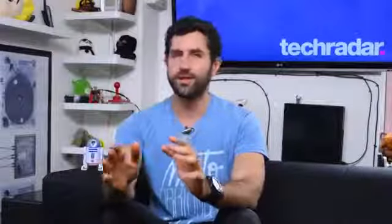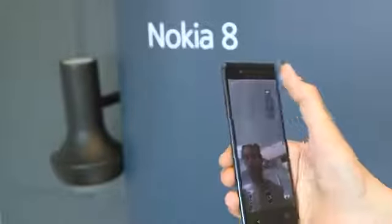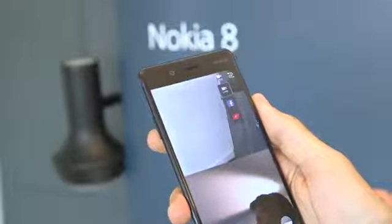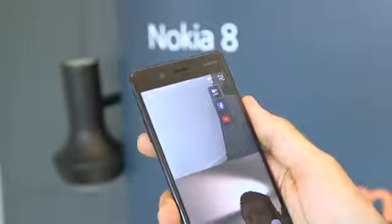The camera can also do some pretty smart stuff, such as live streaming to Facebook and YouTube using both the front and rear cameras in a split-screen mode — something we haven't seen before. Another world first is the audio recording on the Nokia 8, using Nokia's OZO technology.